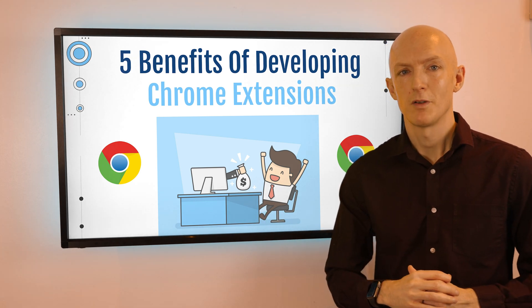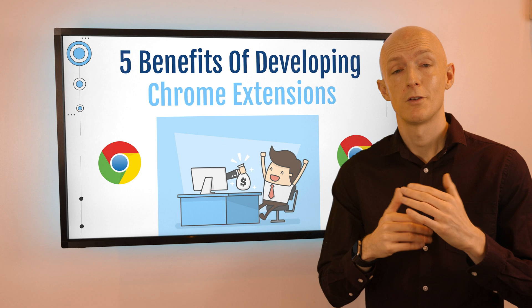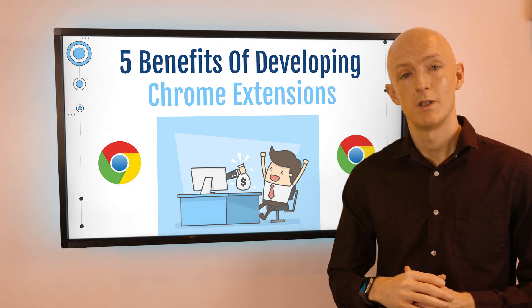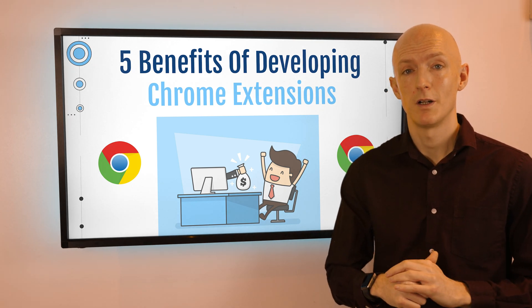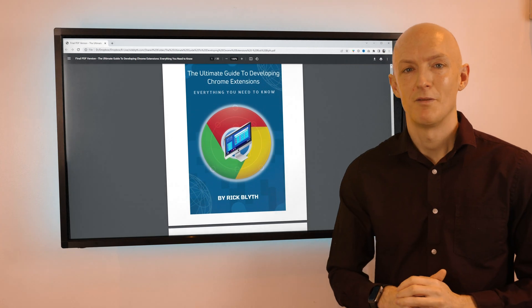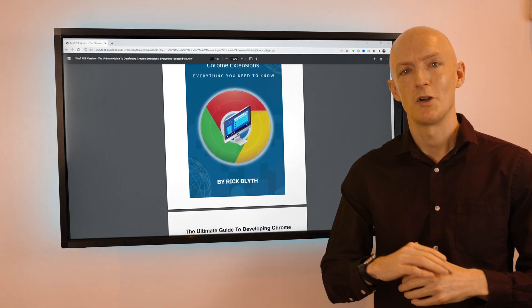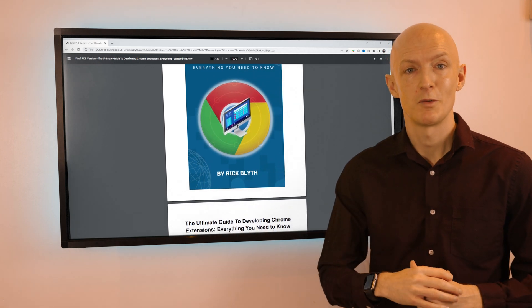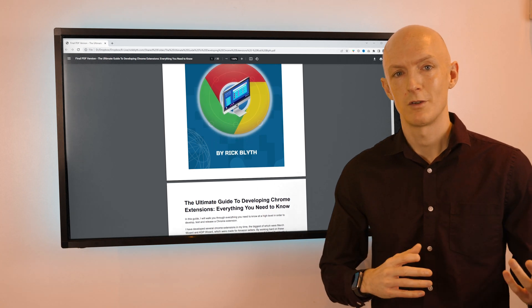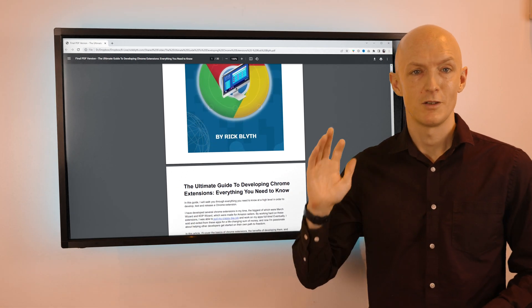Those are the benefits of developing Chrome extensions — it can be profitable, skill-building, and audience-expanding work. If you're interested in getting started, I've put together a free quick-start PDF guide you can download now from the link in the description below. I have a ton of Chrome extension development content planned, so make sure you like and subscribe so you don't miss out. If you have any comments, questions, or suggestions, please leave them in the comments below — cheers for now.